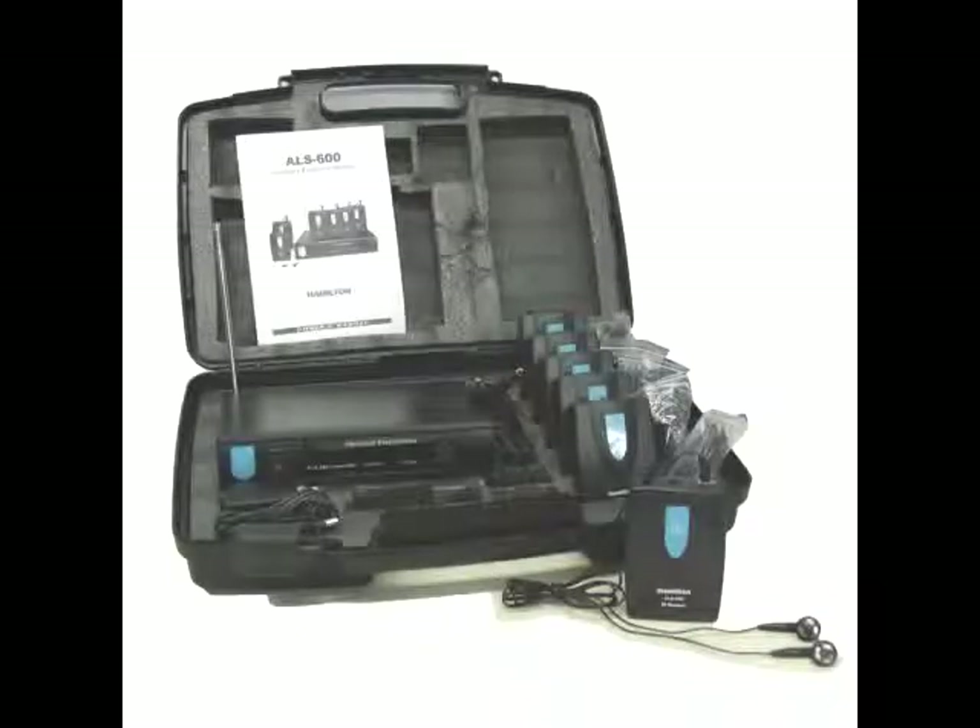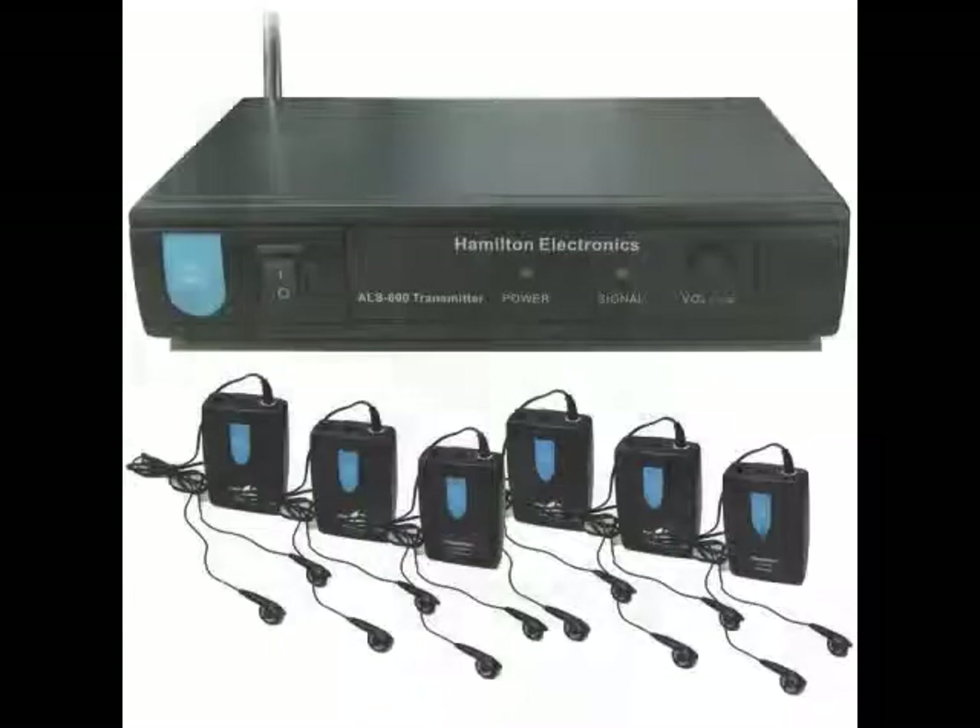The Hamilton Electronics ALS600 VHF Assistive Listening System is a mono wireless listening system that is perfect for any application, from classrooms to lecture theatres.